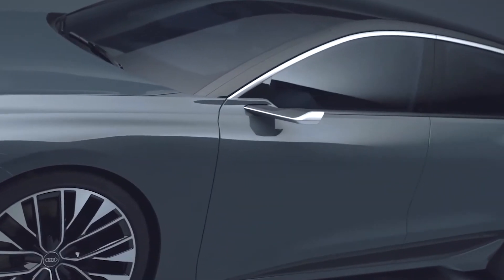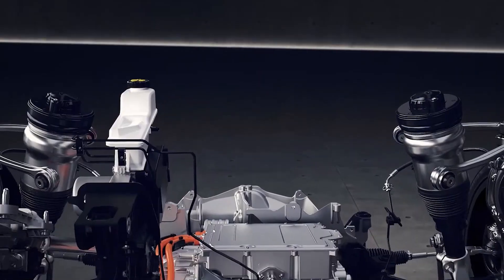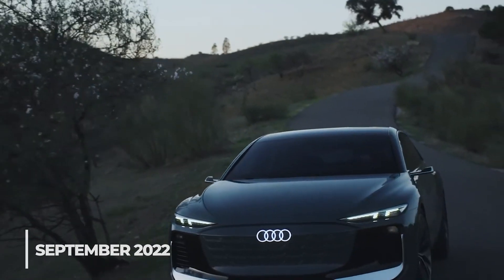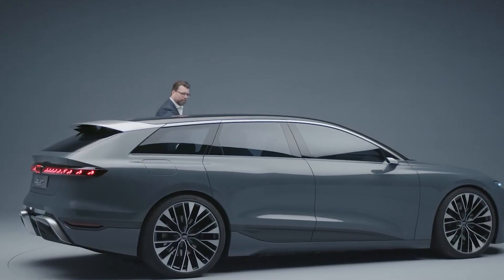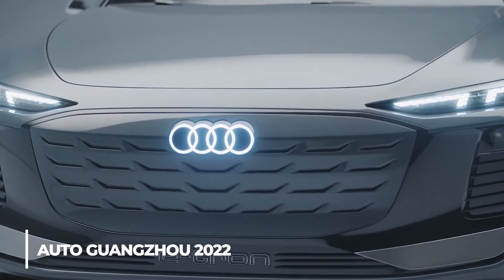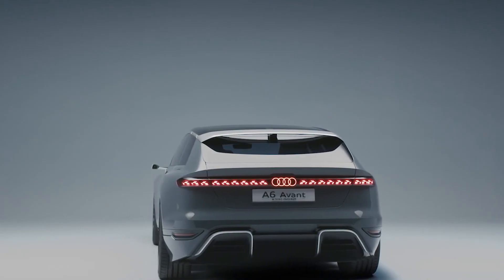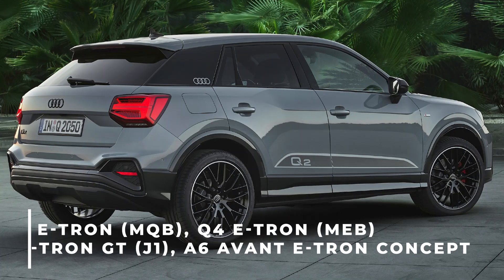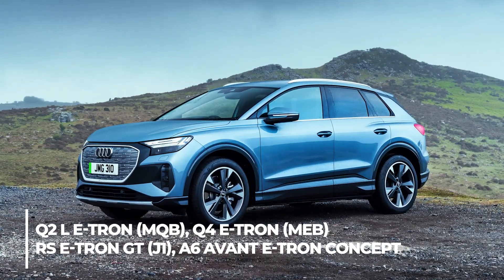The A6 Avant e-tron concept obviously represents Audi's upcoming PPE platform-based electric vehicles, according to Audi's R&D boss who spoke to Top Gear in September 2022. Audi is currently touring the globe with its A6 Avant e-tron concept car, recently taking it to China to exhibit the electric wagon at Auto Guangzhou 2022, which began on December 30th, 2022.